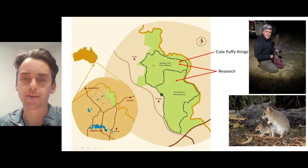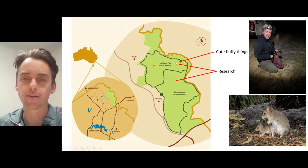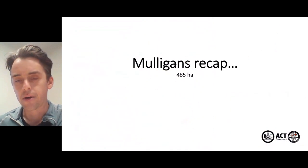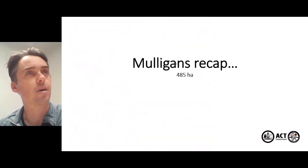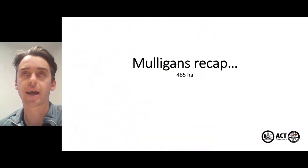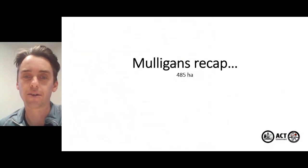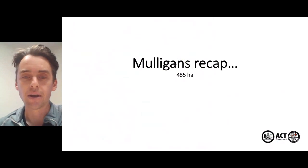On both sanctuaries we've got a lot of research going on, and in the Mulligan's Flat sanctuary we've got a whole lot of cute fluffy things in there. Just to recap on the Mulligan's Flat Rabbit Eradication Program — a colleague of mine, Mark Sweeney, presented at this conference in person a couple of years ago, so I'll quickly go over the Mulligan's story and then step into Goorooyarroo.